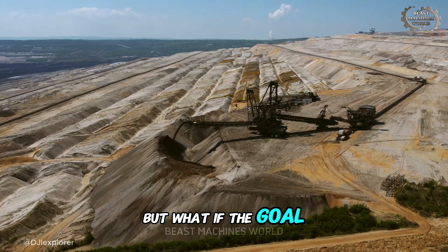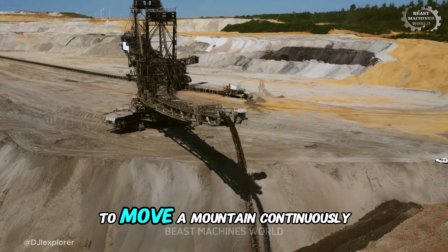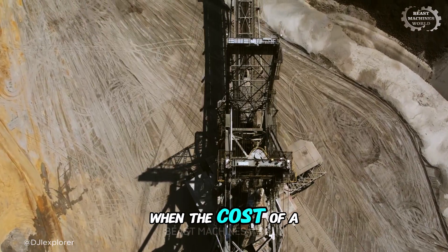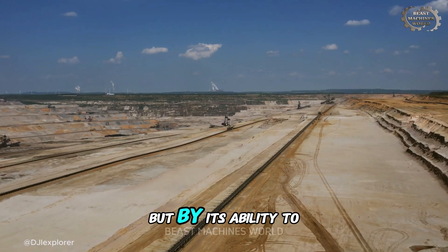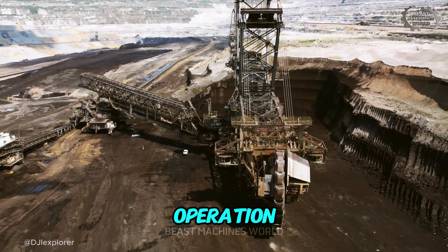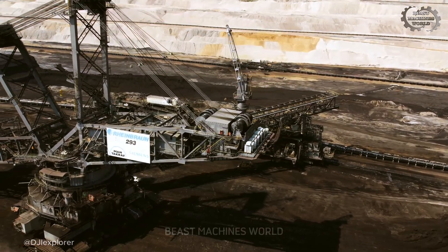But what if the goal isn't to load a truck? What if the goal is to move a mountain continuously, without ever stopping? What happens when the cost of a machine is no longer measured by its digging power, but by its ability to function as a mobile, self-contained, geological-scale mining operation? You have now arrived at the final answer.